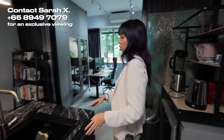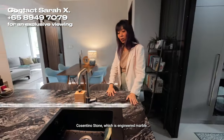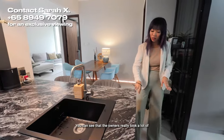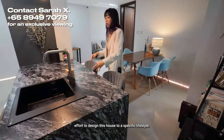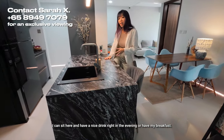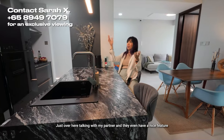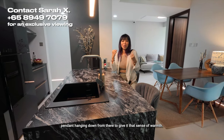One thing I wanted you to know is that this is Constantino Stone, which is engineered marble. They have a very nice waterfall design going down over here. You can see that the owners really took a lot of effort to design this house to a specific lifestyle. I can sit here and have a nice drink in the evening or have my breakfast just over here, talking with my partner. They even have a nice feature pendant hanging down to give it that sense of warmth.